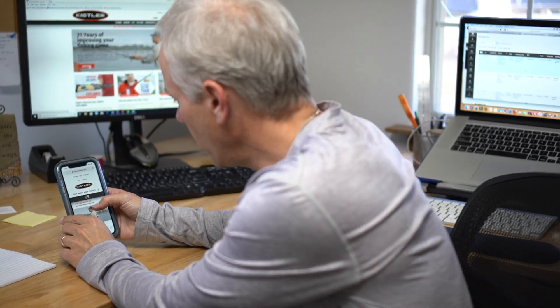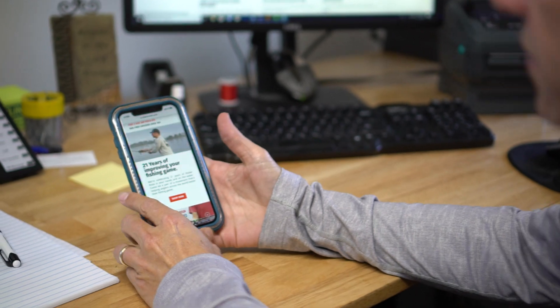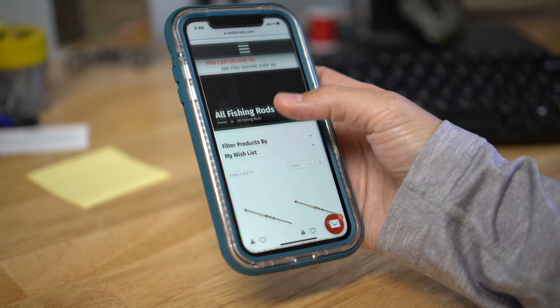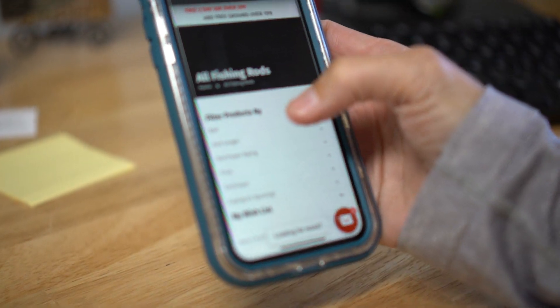We've simplified that on our brand new website with the filters. The website now has a 'Shop All' button, and you go to that, you click it — brand new website — you'll see filter, products, buy.